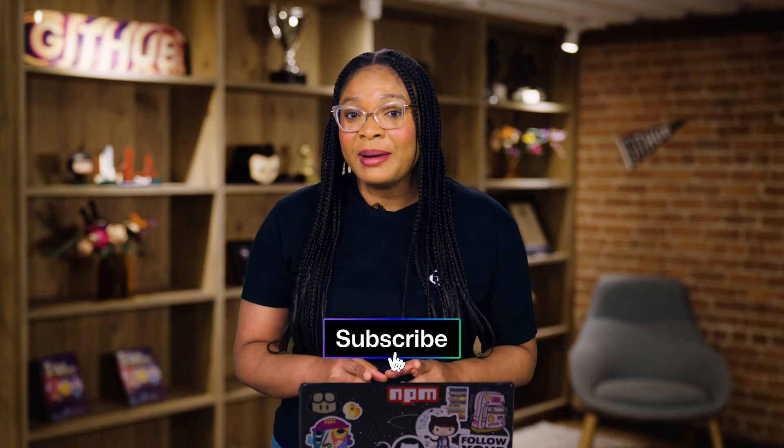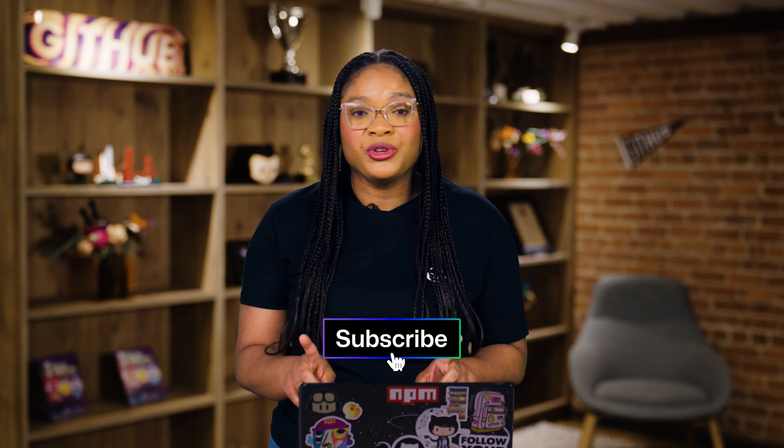Thanks so much for joining us today. If you want to learn more, we've created a blog post that accompanies this episode — click the link in the description. Remember to sign up for GitHub Copilot if you haven't already and get started for free. Don't forget to subscribe to our channel so you don't miss any future episodes. Until then, happy coding!